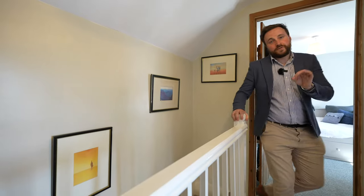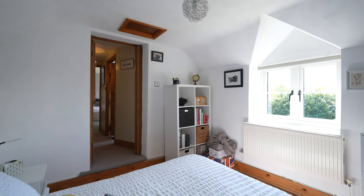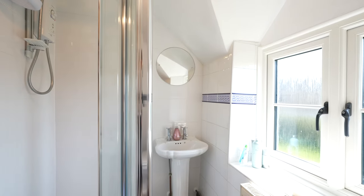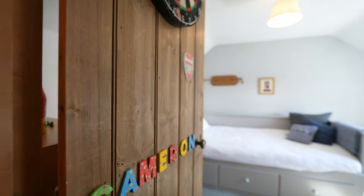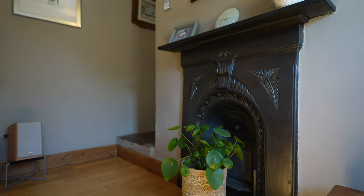Coming up to the first floor in the original part of the cottage, you have two double bedrooms as well as a shower room. This property has been well renovated over the years and benefits from added features such as old doors and fireplaces. The property is also extremely well presented throughout.